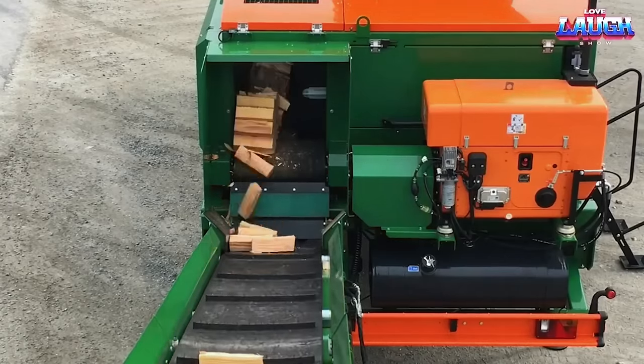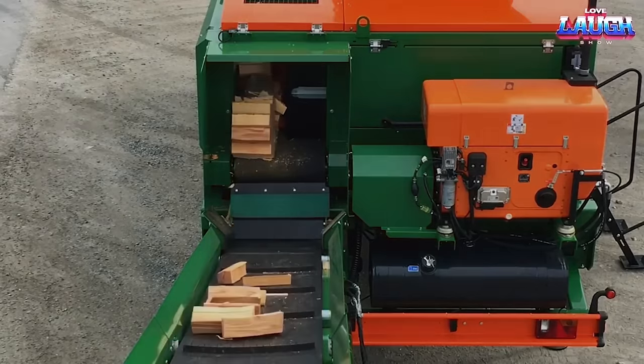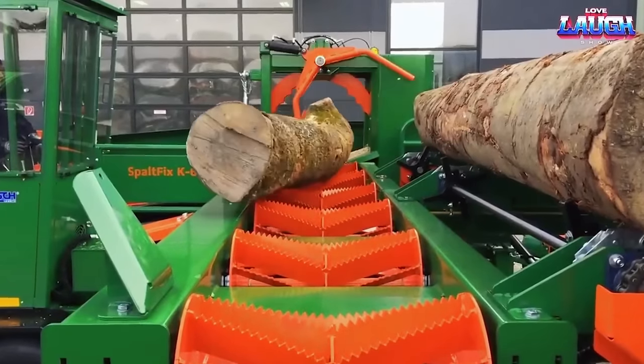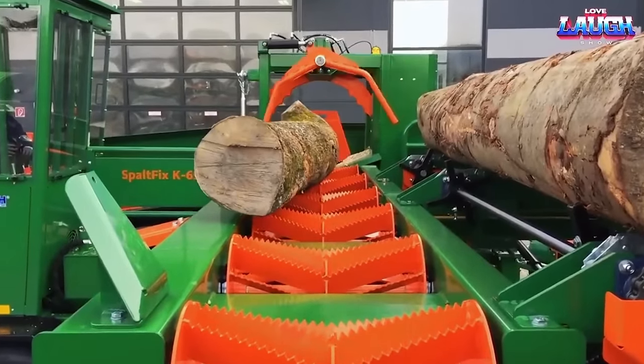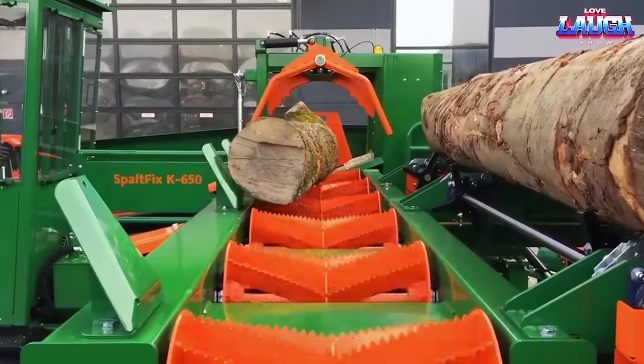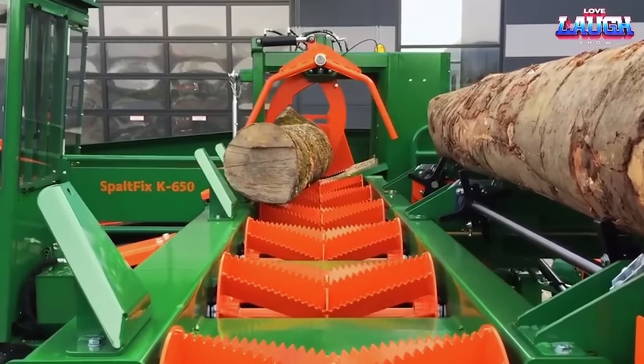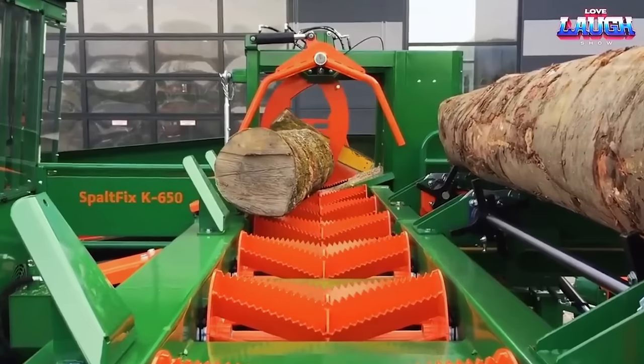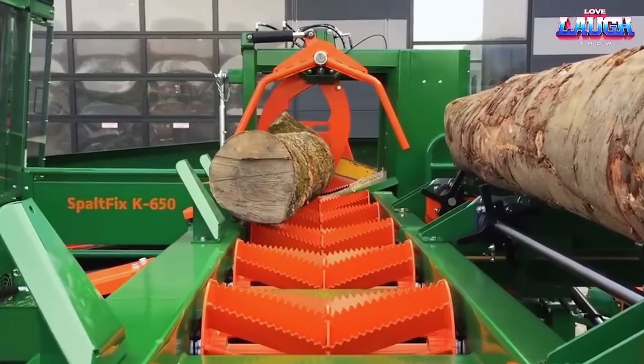The capabilities of the Spaltfix K Vario vary depending on the specific model. For instance, the 650 model is designed to handle logs with a diameter of up to 65 cm. This is made possible through the combination of the super boiler saw system and the hydraulic manipulator system, ensuring smooth operation even with curved logs.